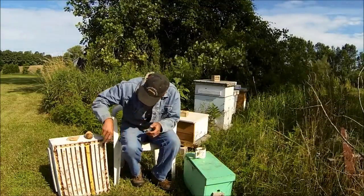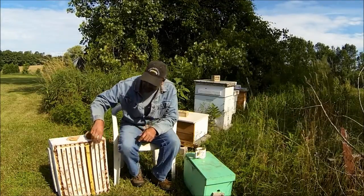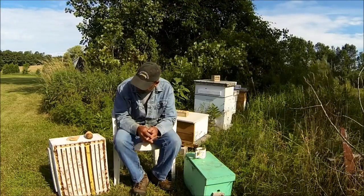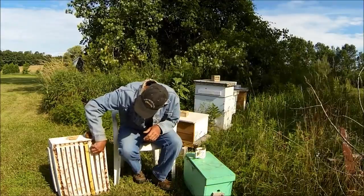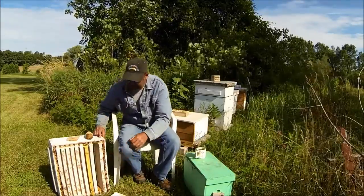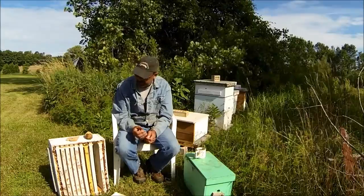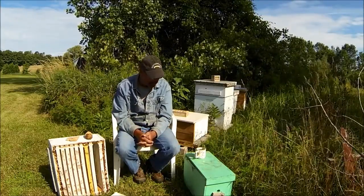There's propolis. Propolis is this resin — the bees collect things like pine sap and mix it with honey and other things. They make this resin and coat the inside of the hive. They coat the whole inside of the hive and it's got antibacterial properties that keep any unwanted bacteria from growing in the hive.